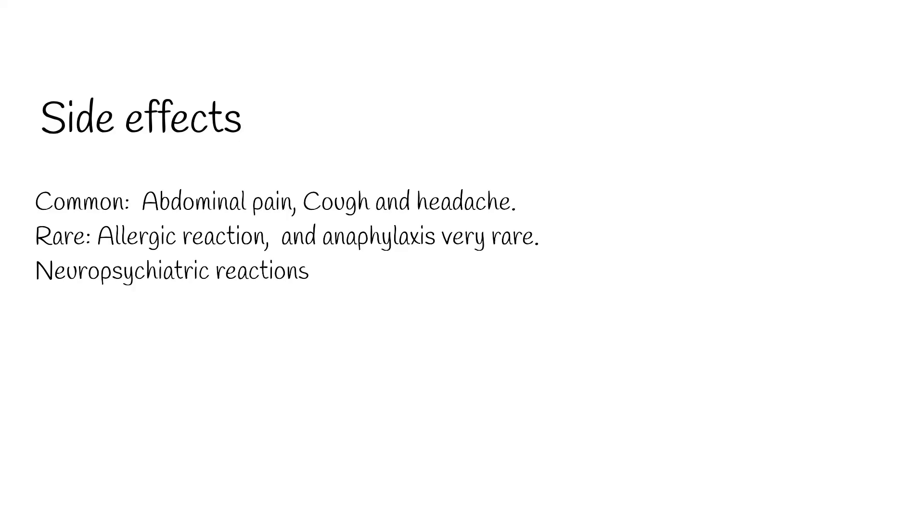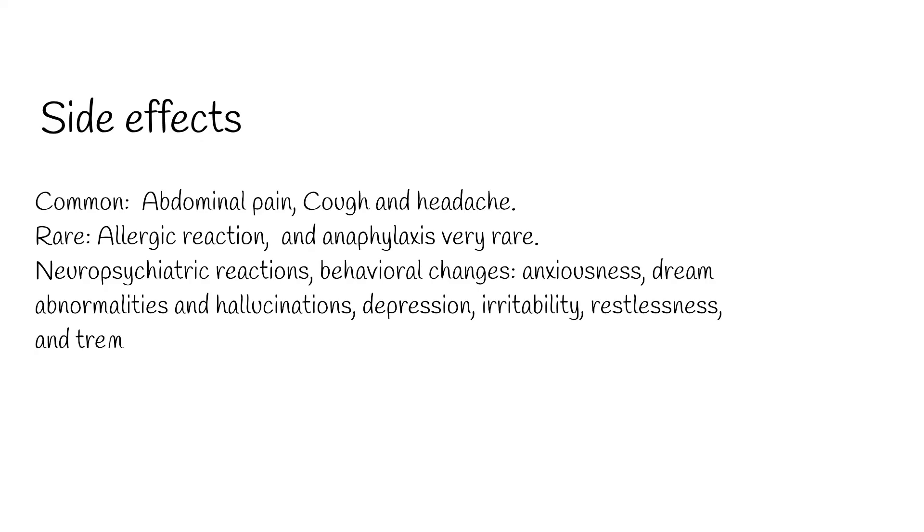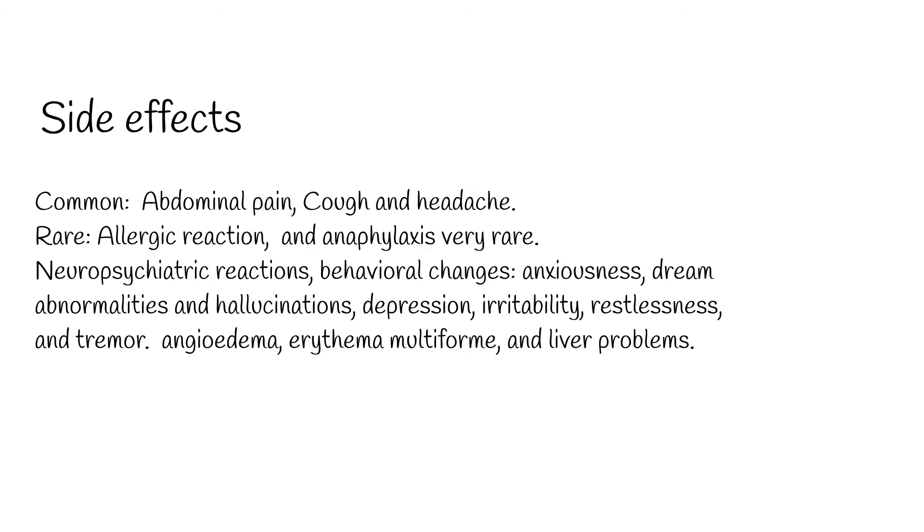Rare side effects may affect up to 1 in 10,000 people taking Montelukast, but serious side effects include neuropsychiatric reactions, behavioral changes, anxiousness, dream abnormalities and hallucinations, depression, irritability, restlessness, and tremor. Additional rare effects include angioedema, erythema multiforme, and liver problems.